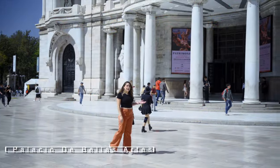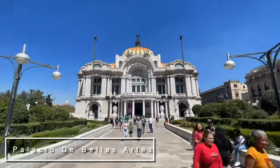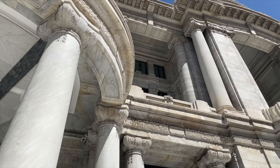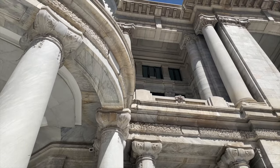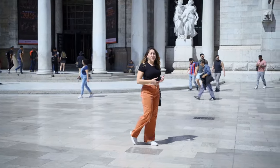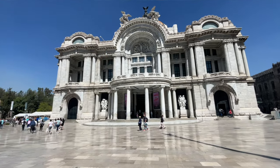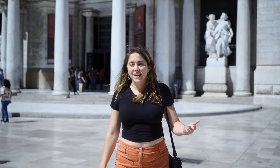Behind me is the Palacio de Bellas Artes. Construction originally began in 1904 and it finished in 1934. It features Art Deco design, Art Nouveau design, and neoclassical architecture. Definitely be sure to add it to your list if you love architecture and design.